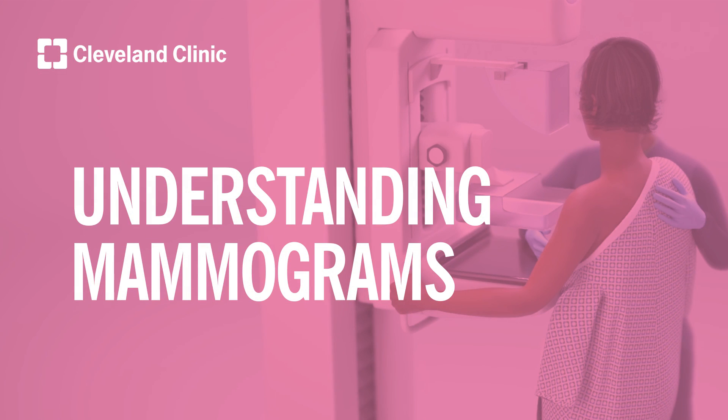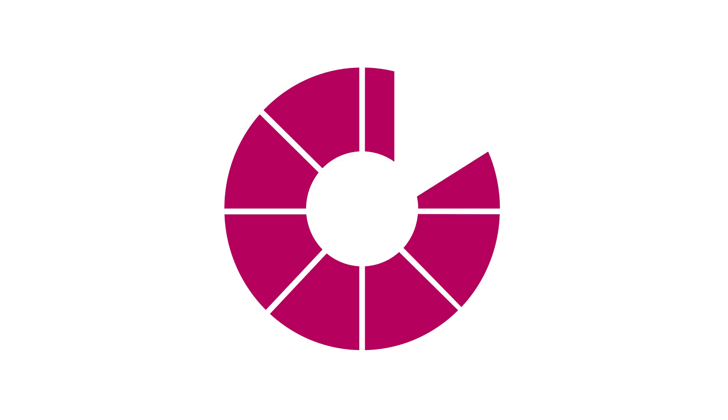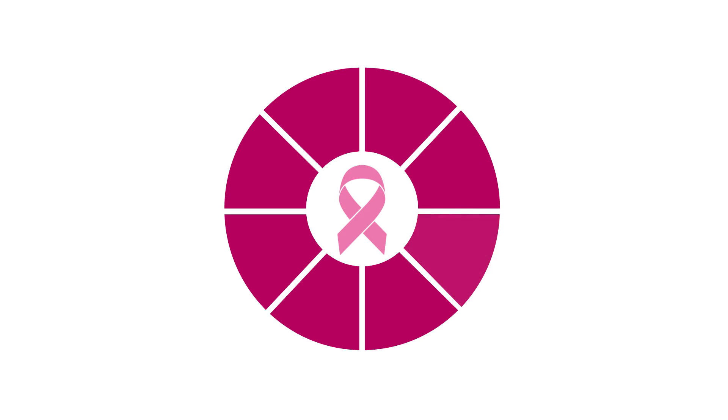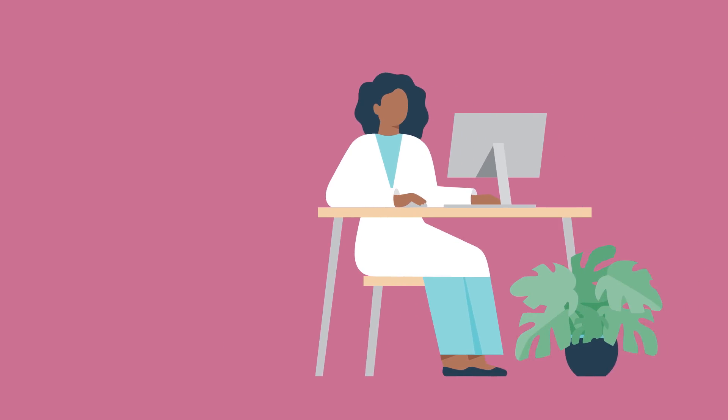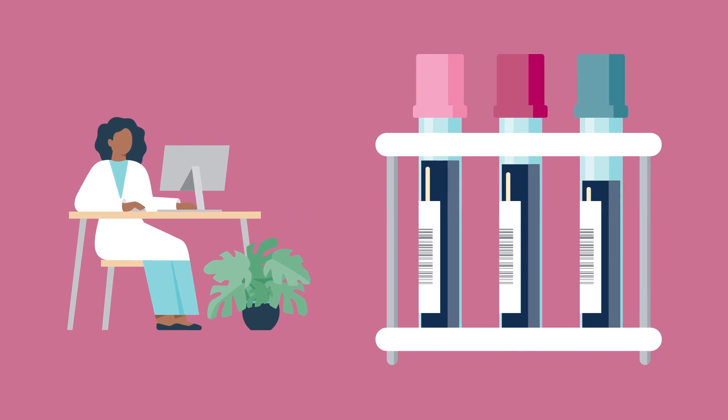Understanding Mammograms. A woman's lifetime risk of developing breast cancer is one in eight. Research has shown that the earlier you detect breast cancer, the more options there are for treatment, and the better chance for a cure.